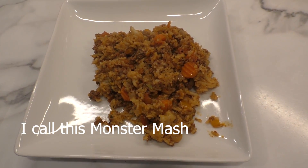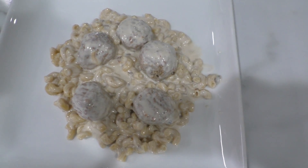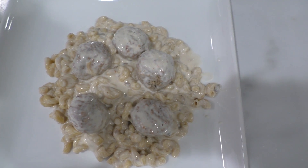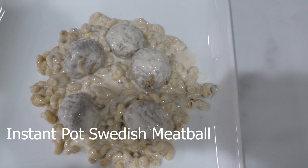Today for dinner we're having everything that was left over in the fridge and freezer combined into one thing. This absolutely repulsive looking meal is a Swedish meatball instant pot — probably a disaster if I'm honest, but we'll see. Check the description, I'll update it and tell you guys what I did and what I think.